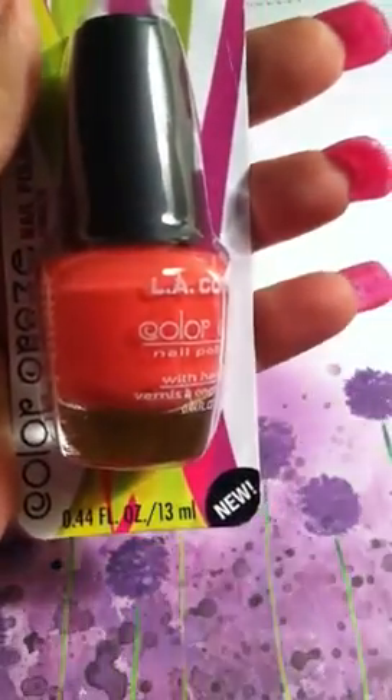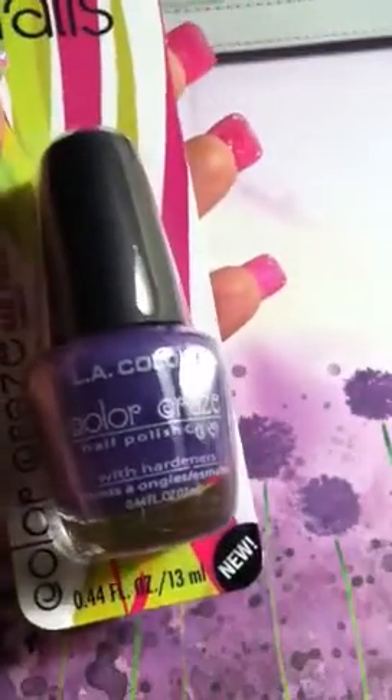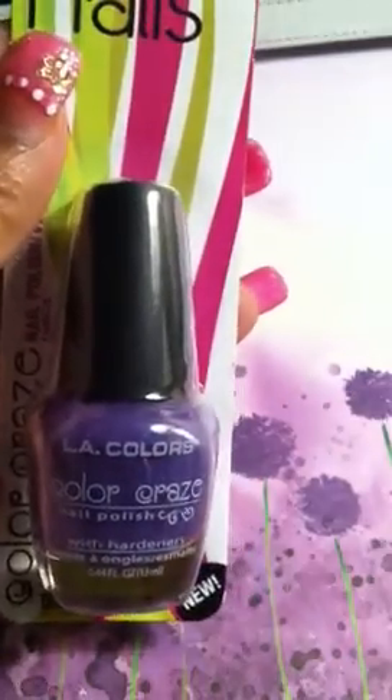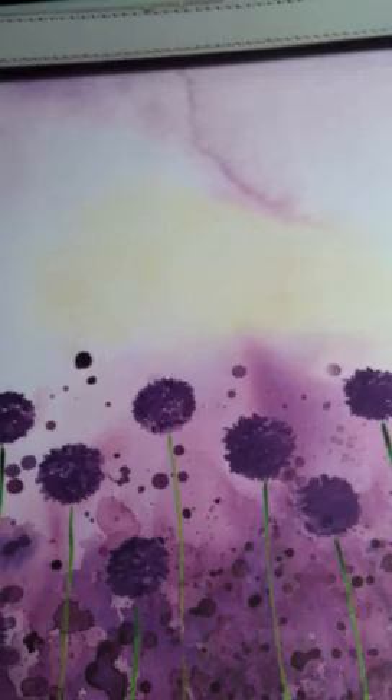I grabbed this Electric Charge by LA Colors, and last but not least I grabbed this Tropical Breeze — which I'm almost positive I probably already have, but anyhow, it's BCC 590. That is all I have. I have a few more things coming in, but other than that that is it. I hope you guys have a great night and I will talk to you soon!